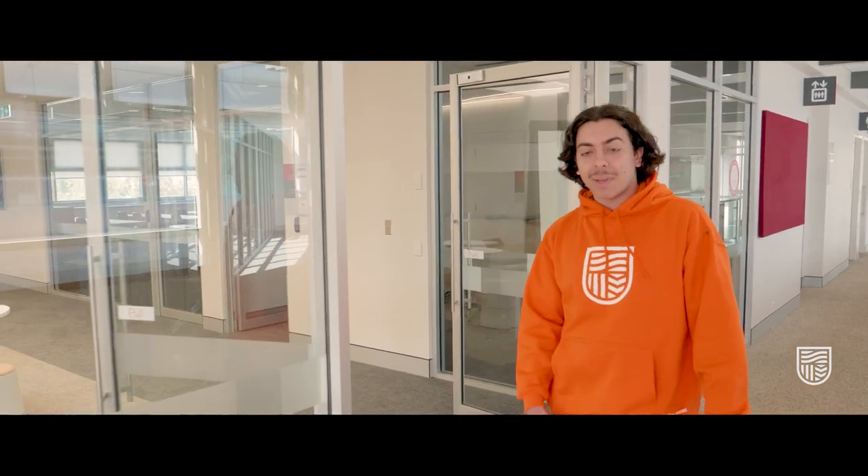Hi everyone, welcome to Charles Sturt and our new School of Rural Medicine on our beautiful Orange campus. This is where our new Doctor of Medicine will be kicking off in 2021. Let's take a sneak peek at our brand new learning and teaching facilities. Come on in.